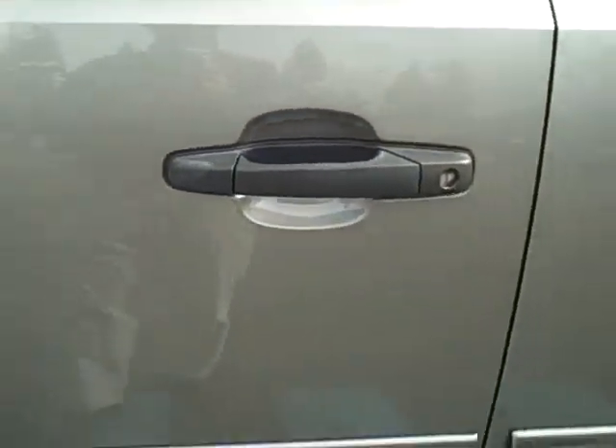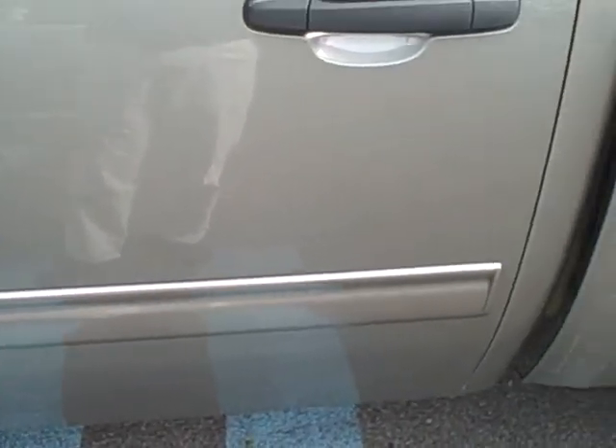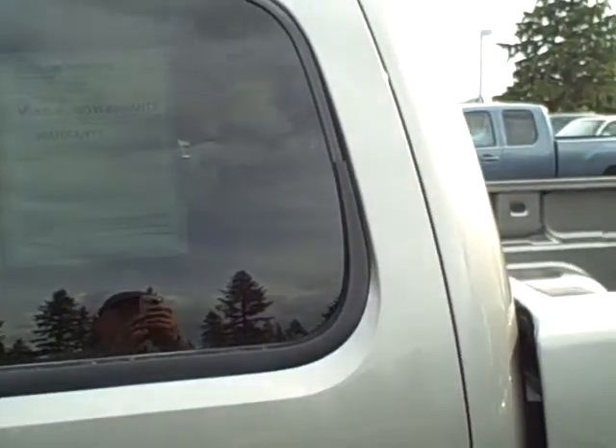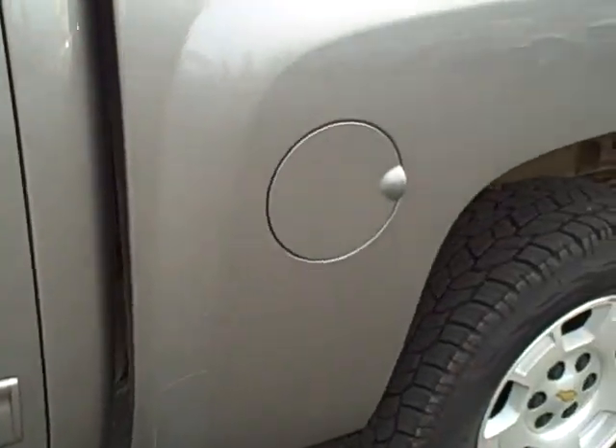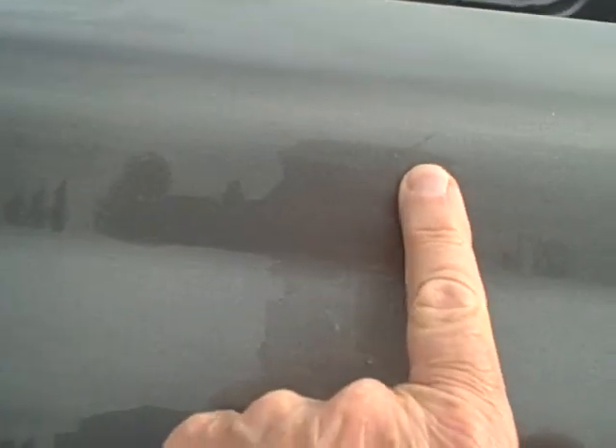The driver's side door looks to be straight, clean, no dings. Same thing with the back door on the driver's side. The left side of the truck has some marks here, but they're dirt. Coming down this side, there are a few marks on the truck — a little nick in the paint right there and a few light scratches here. That's just from things being loaded in and out of the bed, I'm sure.